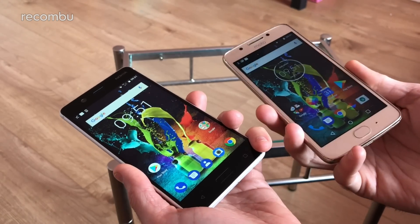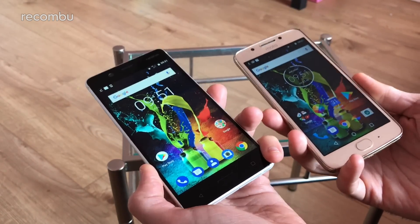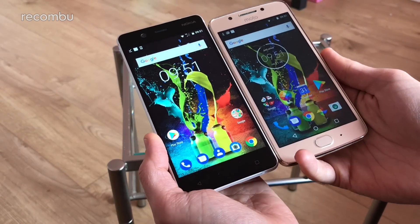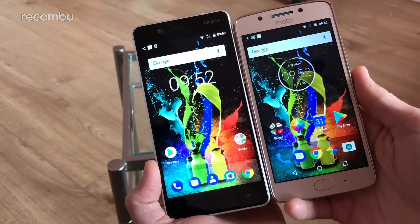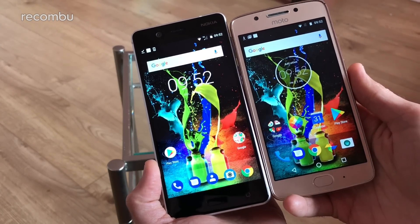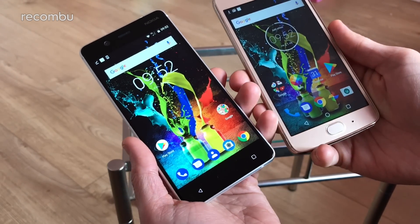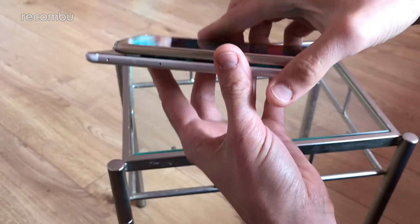The Moto G5 is £169, so it's ever so slightly cheaper and packs very similar specs. We're going to do a quick side-by-side to see which might be best for you. In terms of dimensions there's not a massive amount in it — the Nokia is a slightly taller handset at 5.2 inches compared to 5 inches, but in terms of overall width and thickness there's not really that much in it.